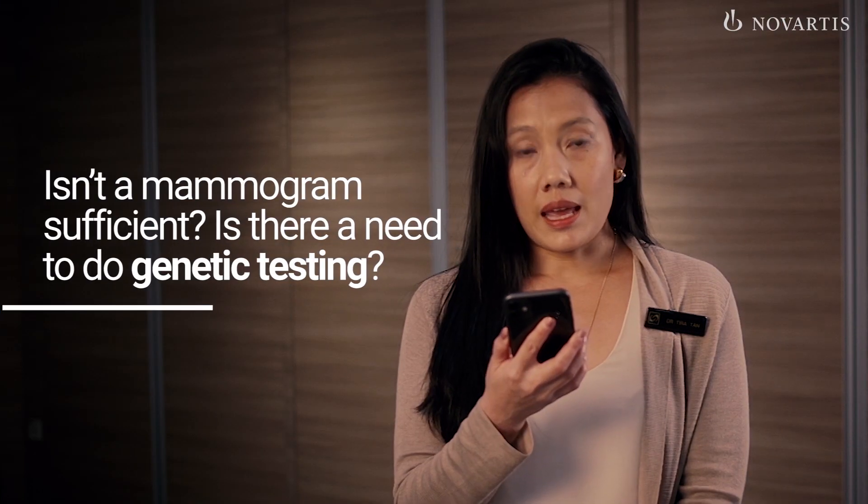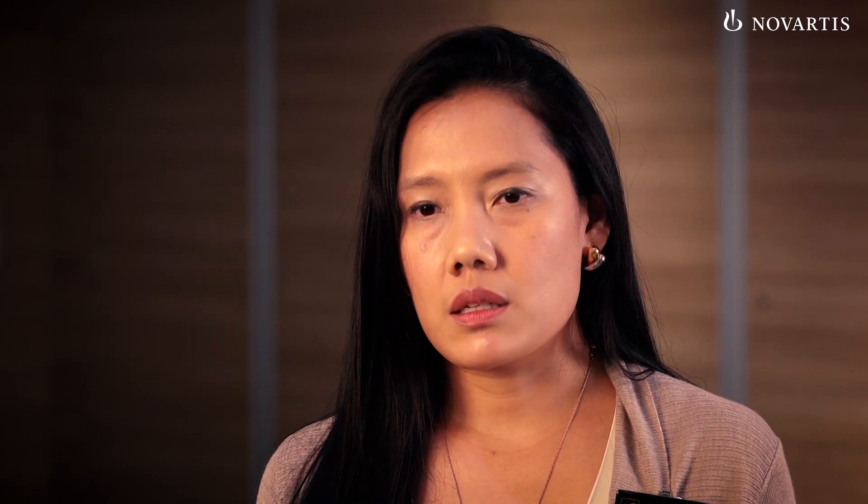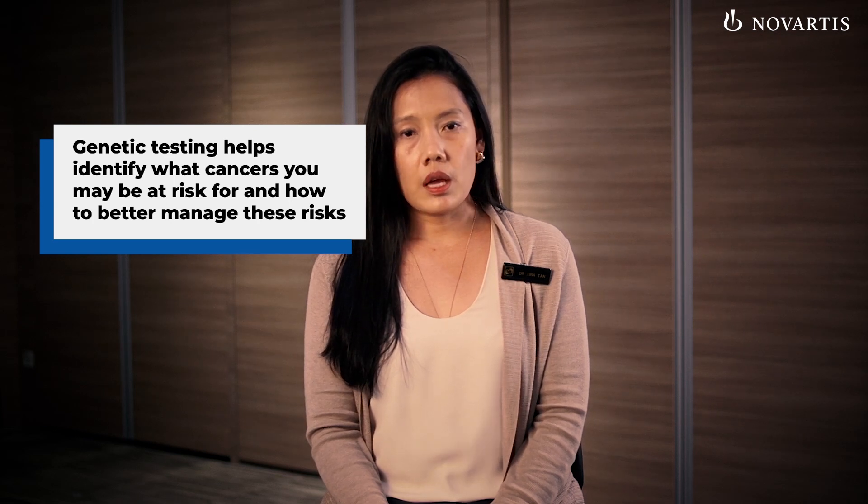Isn't a mammogram sufficient? Is there a need to do genetic testing? A mammogram is an x-ray test which is used to screen for or diagnose breast cancer. Carriers may be at an increased risk of more than just one type of cancer, not just breast cancer. Genetic testing helps us understand what other cancers you may be at risk for and how better to manage these risks.